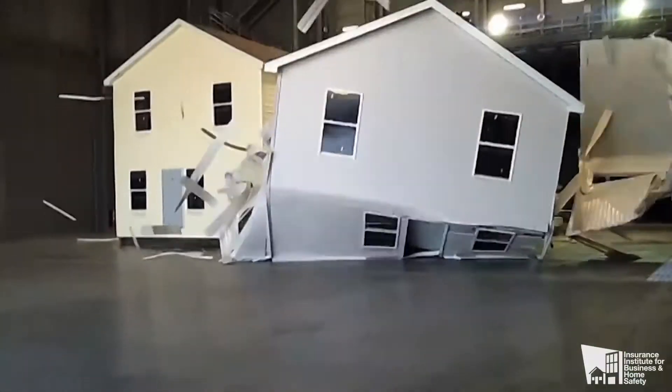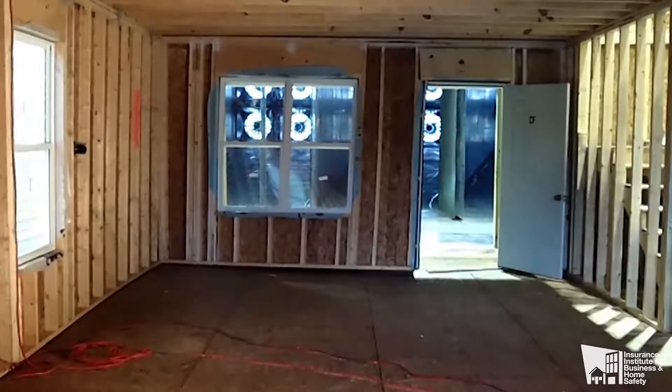Homes are built side by side, and the products you buy are tested here to find out what works and what doesn't — and when these fans crank, look out.